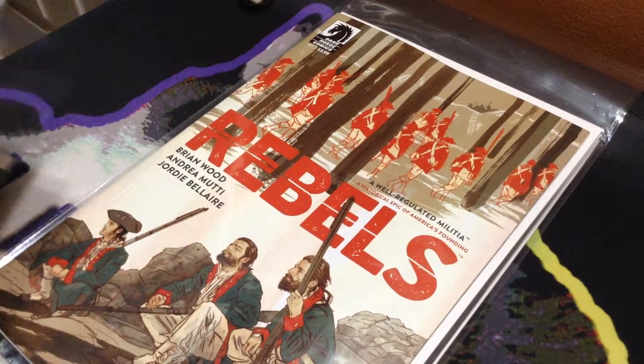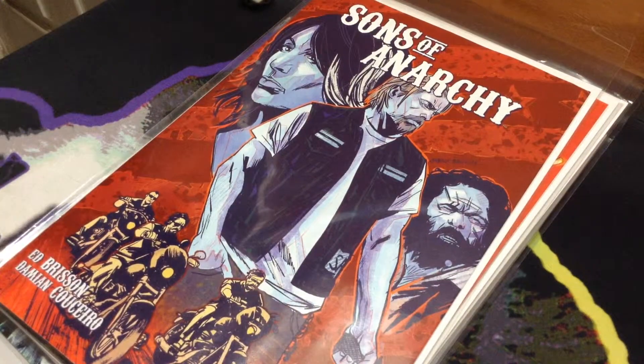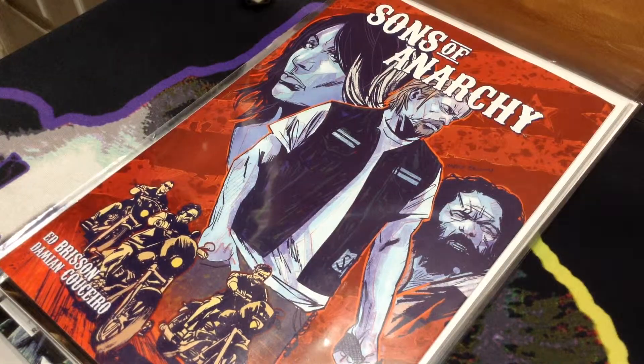Next, I got three issues of the Sons of Anarchy magazine — number 12, 11, and 10. I'm working on getting all of those as I find them. I only recently found out these exist, so just slowly trying to build that collection.